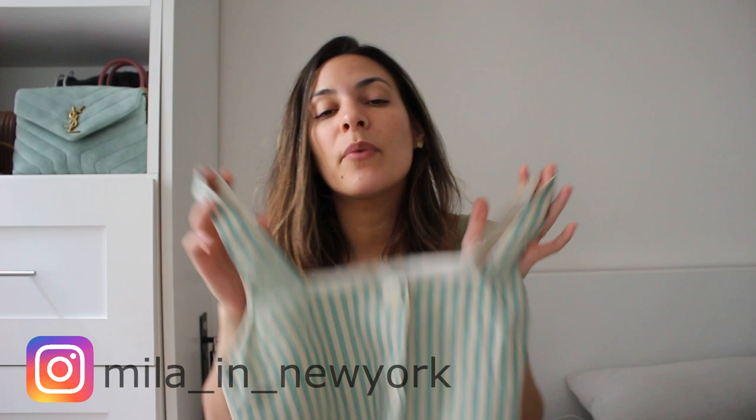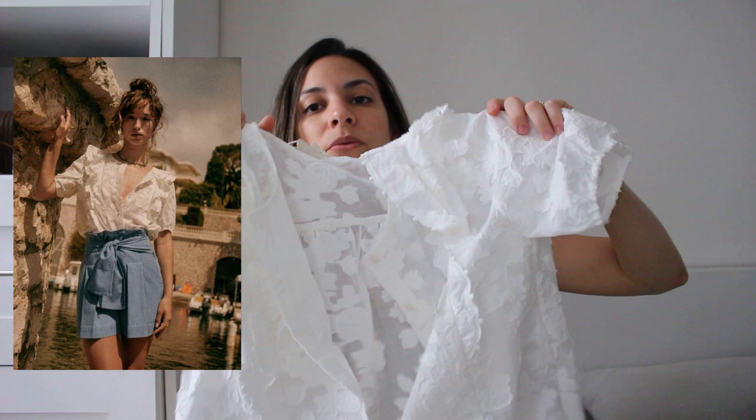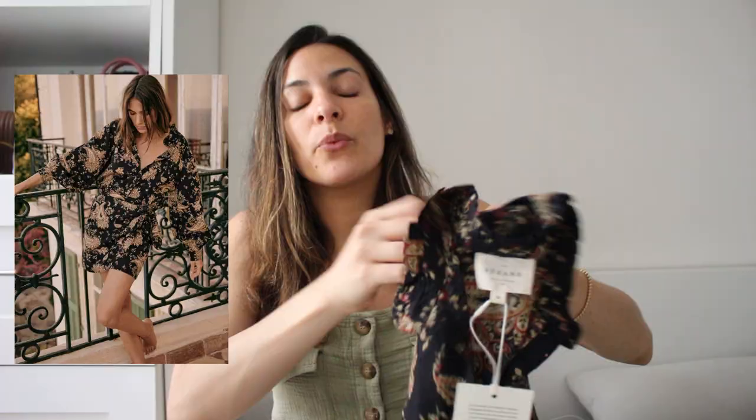I'm going to be sharing mod shots and information in a minute. Today I'm going to be sharing the Talma top with the pants, also the Jordana blouse — which I was so excited about, it was on my wish list for a long time — the Tyson shorts, which are these denim shorts, super cute and lightweight, and the Capri dress, which was a very interesting piece I really wanted to try.